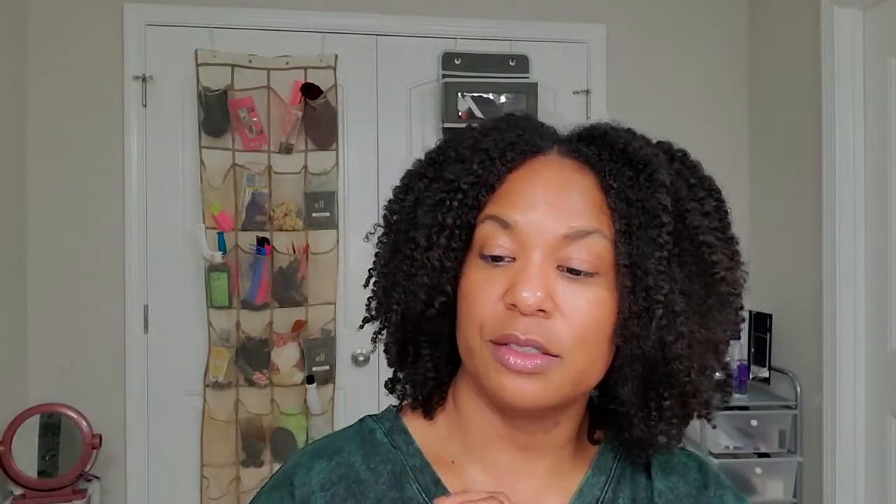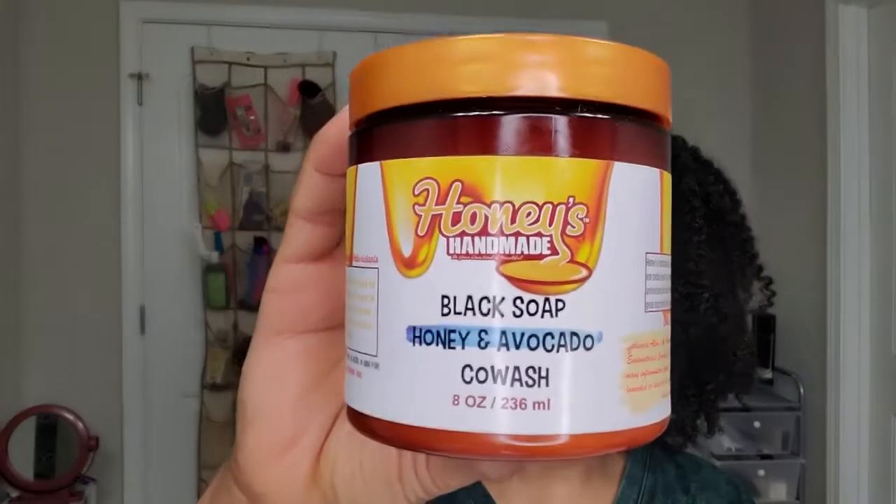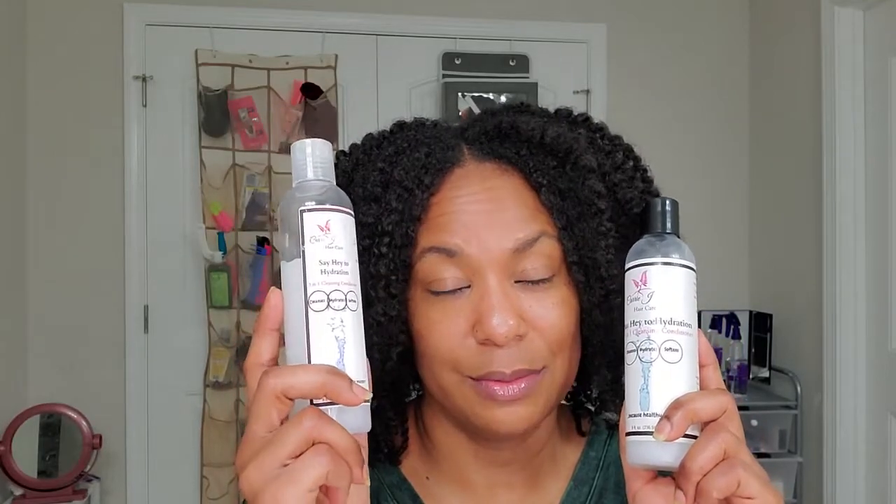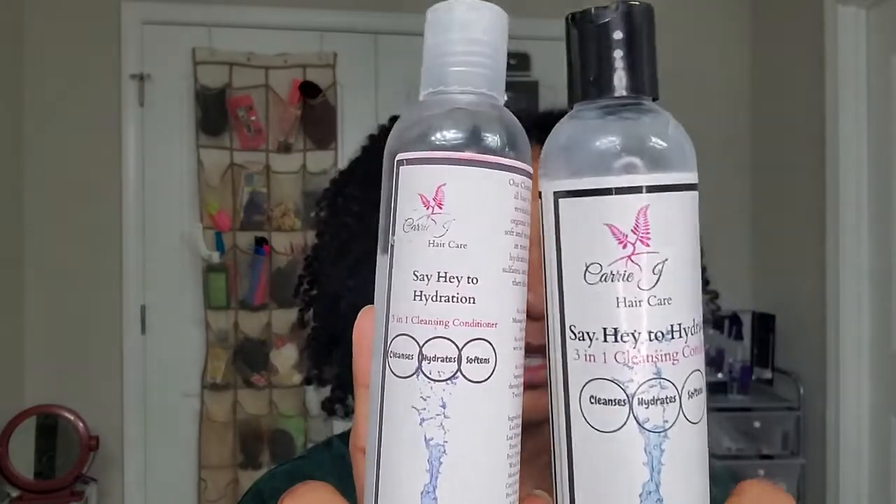She does co-washes very, very well. Speaking of which, here's a smaller one of the Black Soap, Honey, and Avocado. I had several of these and when she did the 16 ounce ones on sale, I just could not resist getting those. Does anybody do this — you've got so many of the same product that you open one and it's in the back out of sight, then you open another and now you need to combine them? These are from Carrie J Hair Care. This is her three-in-one cleansing conditioner called Say Hey to Hydration.